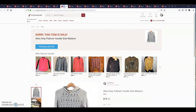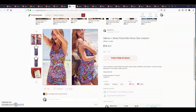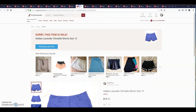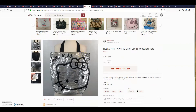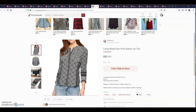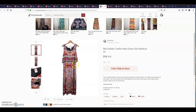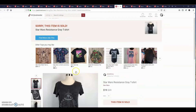This is a bundle of eight items — $50 for the entire bundle. The first item is an Akini gray pullover hoodie. Also included: a Silence and Noise floral mini dress, Adidas lavender Climalite shorts, a Hello Kitty Sanrio silver sequined shoulder tote, a Lucky Brand geo print button-up top, a Bila Paisley two-fur maxi dress, a Vince Camuto contrast trim keyhole top, and a Star Wars Resistance gray t-shirt. All eight sold for $50.